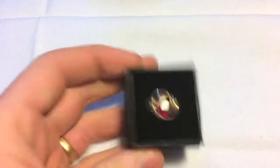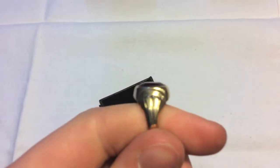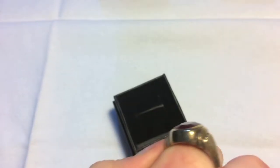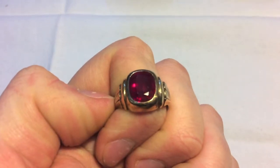Here's another kind of similar piece that we found — another old ring with a simulated ruby in it. You can see some of the styling on that; it's kind of a cool piece.